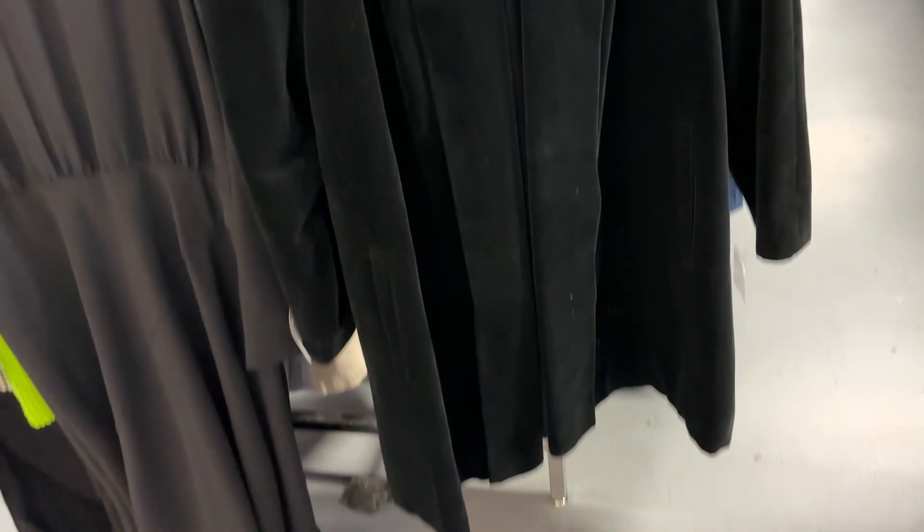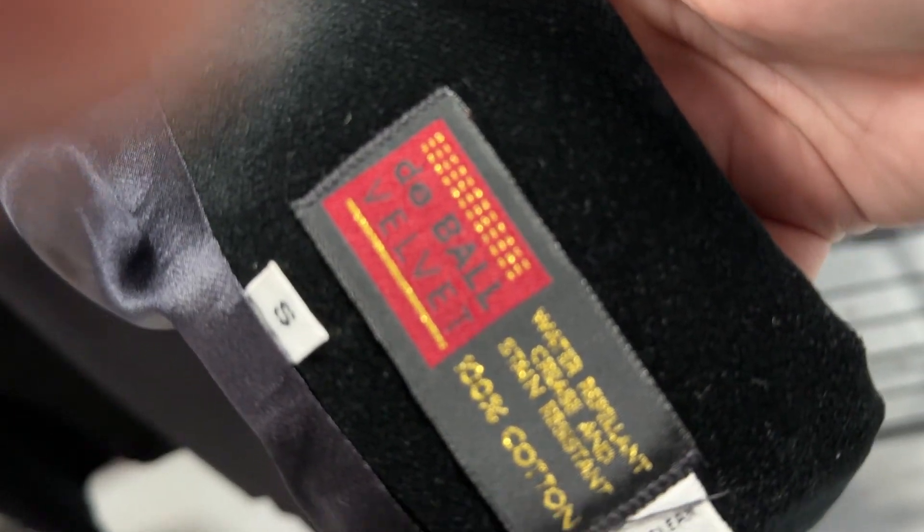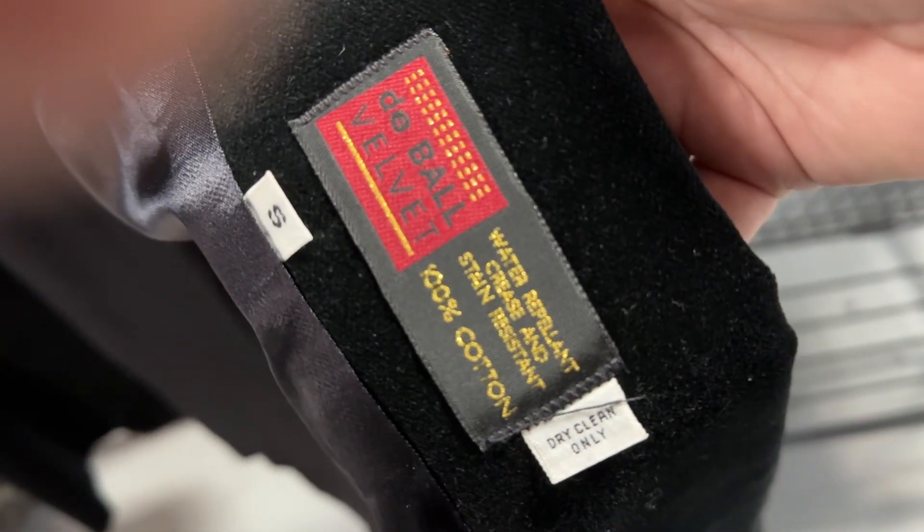Your classic black velvet swing coat — perfect for the Antique Mall. Vintage, Doughball velvet, 100% cotton, dry clean only, size small. It's $20, so about $16 after the coupon. Really like that.